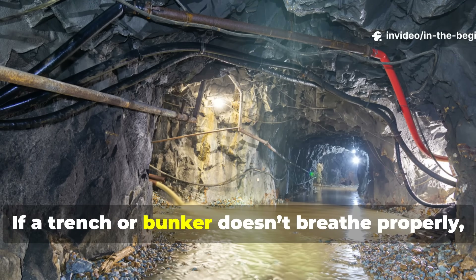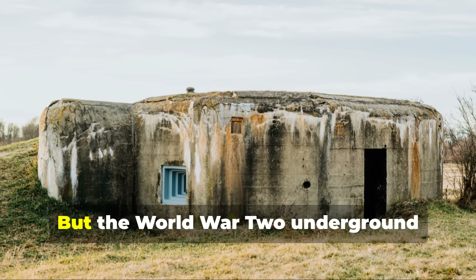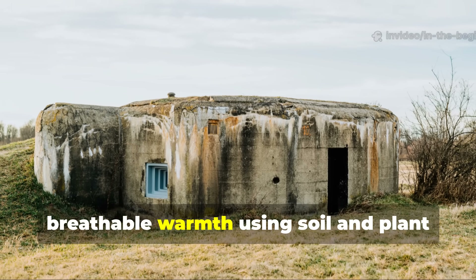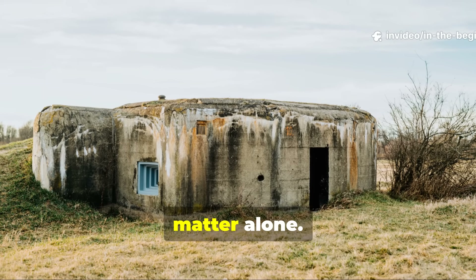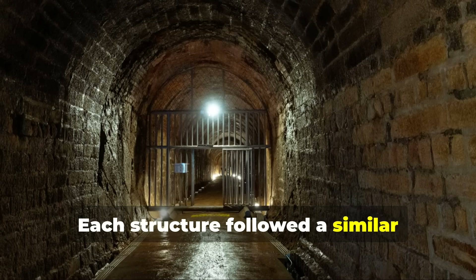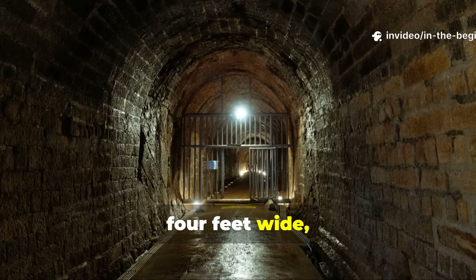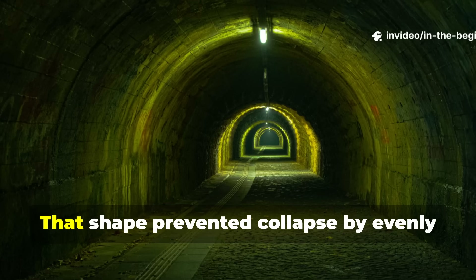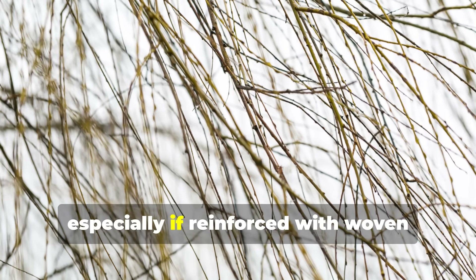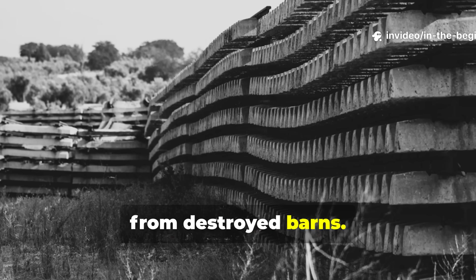Controlling air and temperature through natural filters is far more effective than depending on synthetic covers or heaters. If a trench or bunker doesn't breathe properly, moisture accumulates and rot sets in. But these WWII underground shelters solved both, creating dry, breathable warmth using soil and plant matter alone. Each structure followed a similar pattern: an oval or bottle-shaped chamber about six feet long, four feet wide and three feet high — a shape that prevented collapse by evenly distributing soil pressure.